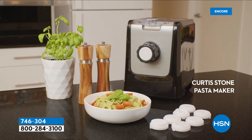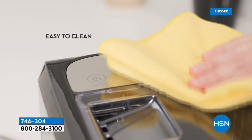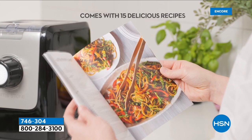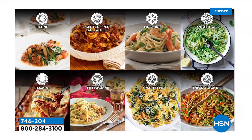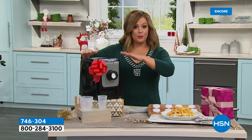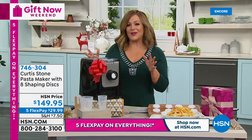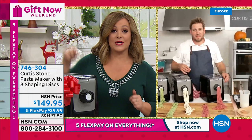The Curtis Stone pasta maker comes with eight shaping discs for fresh pasta in as little as 14 minutes. You get every disc for your favorite shapes: penne, fettuccine, lasagna, spaghetti thin or thick, angel hair, linguine, and tagliatelle. Pasta is like a blank canvas — any sauce makes it great. It's super smart: pour the ingredients in, press a button, and you're done.